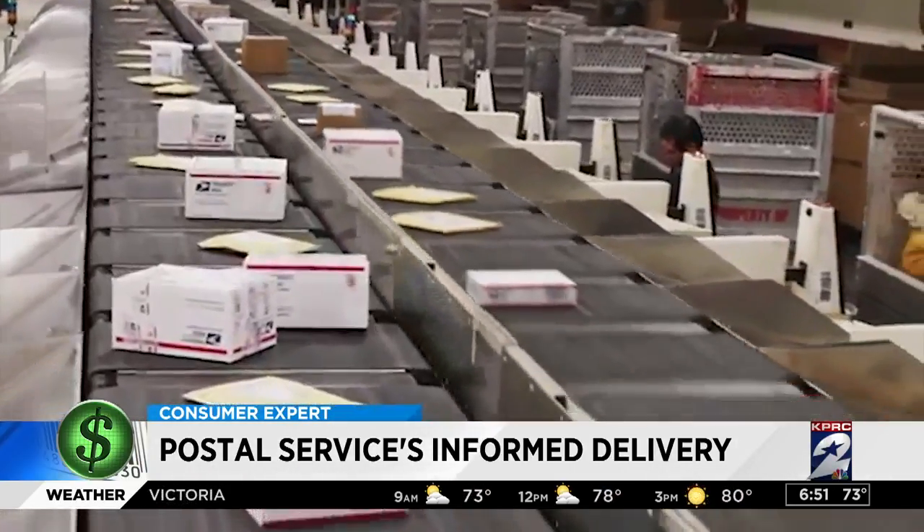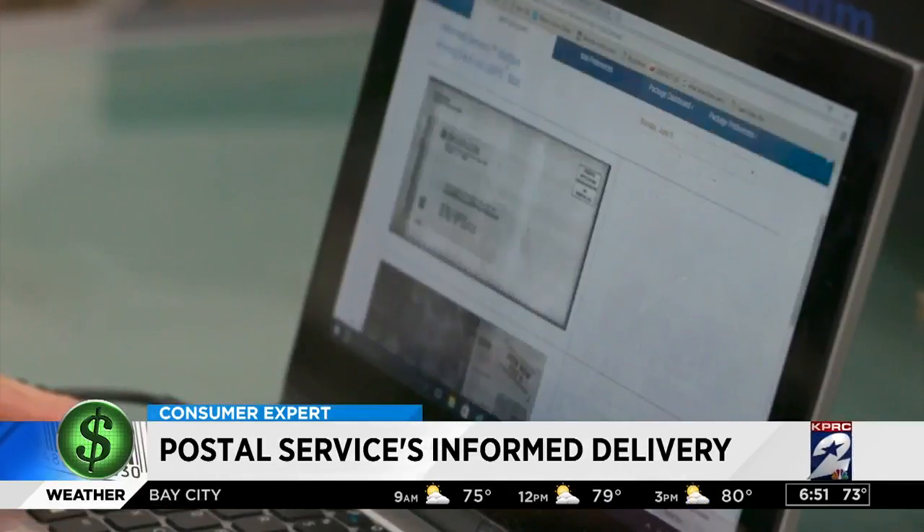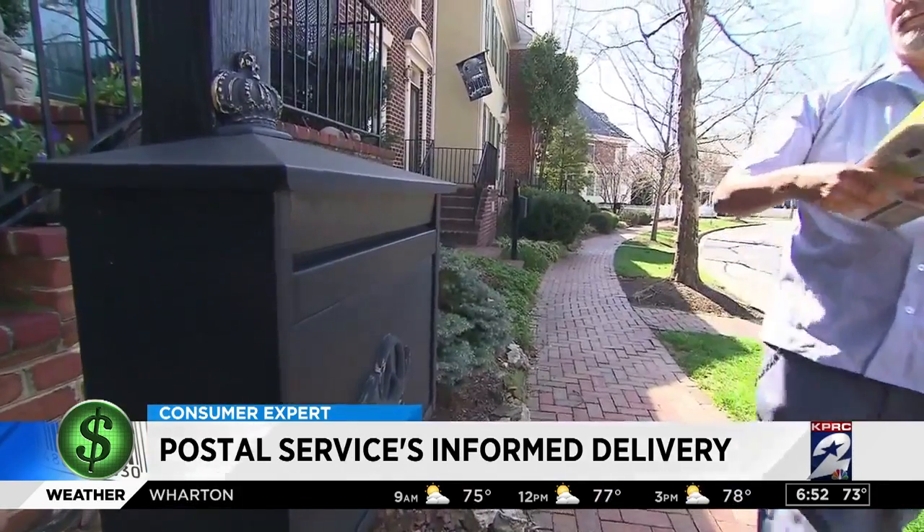The service won't take effect automatically. Three Channel 2 employees signed up a week ago, but they still haven't received any images of letters headed their way, even though they did get mail in their boxes.